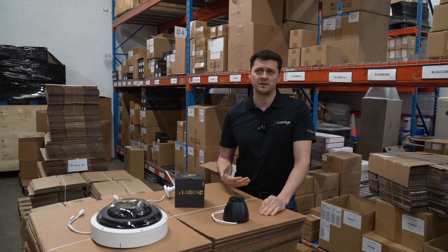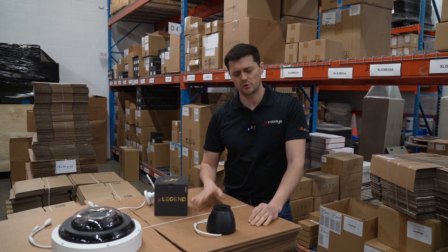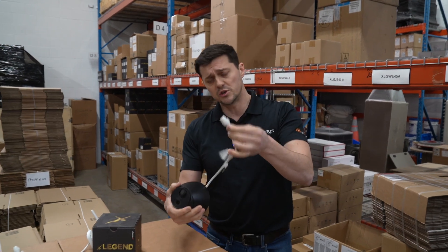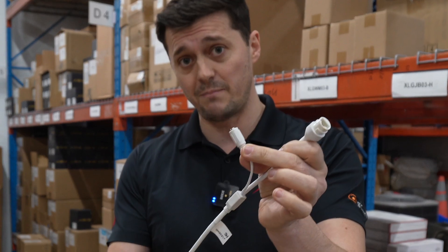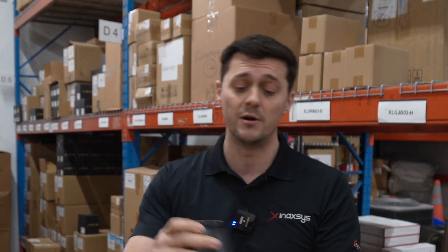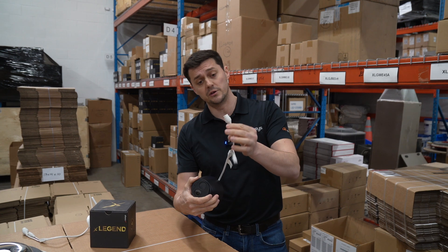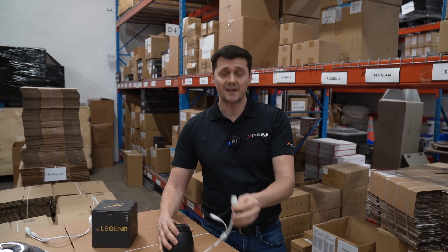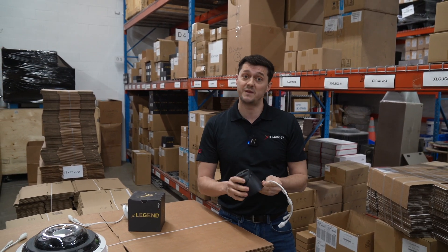From a security perspective, we always prefer to do hardwired systems — hardwired systems are by far a better choice. When we're talking about hardwired cameras, usually it's a Cat5 cable that comes to the camera, and you can either power it with an independent power supply or use Power over Ethernet. These cameras use a Cat5 or Cat6 cable going back to a switch, and that switch allows everything on the network — from the NVR to the cameras — to speak to each other.